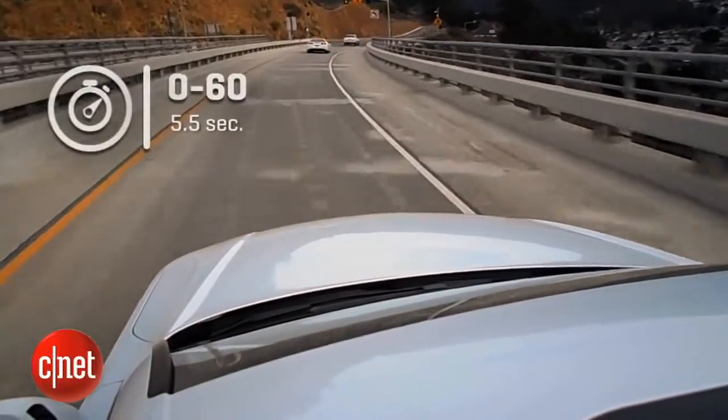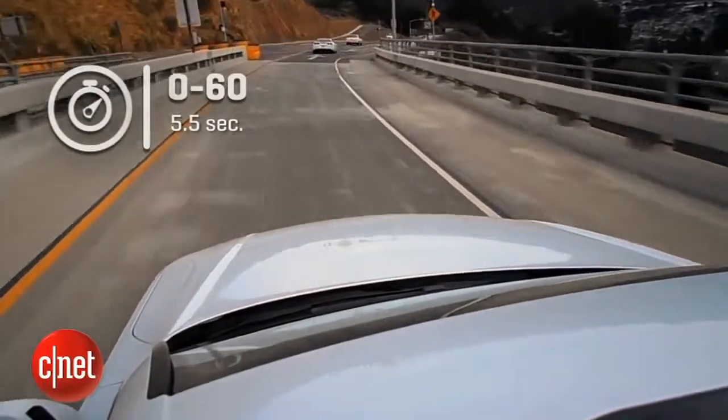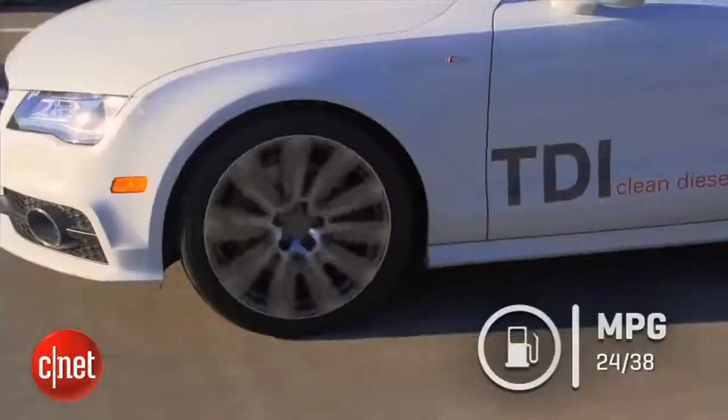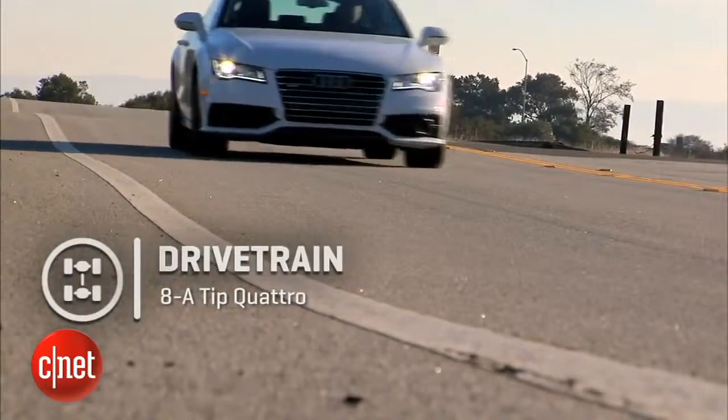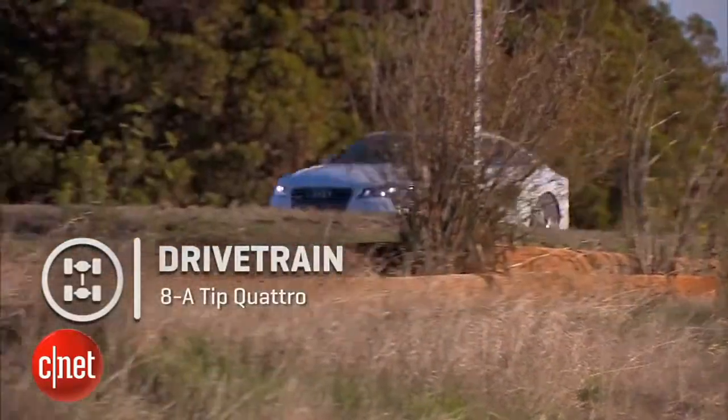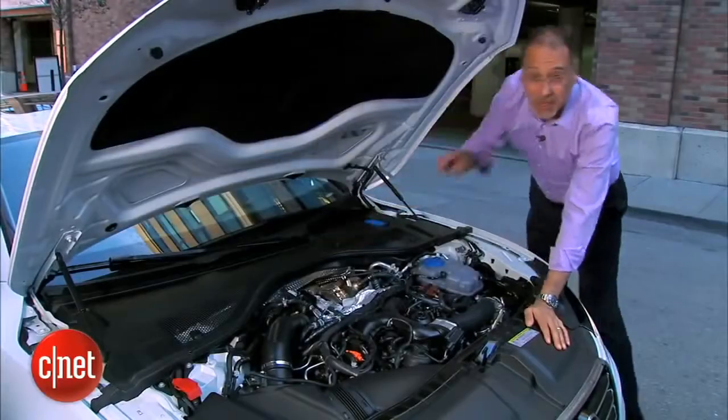Zero to 60 is five and a half seconds. What really matters is the MPG: 24 city, 38 highway, 29 average. There's one drivetrain — an eight-speed automatic Tiptronic and, of course, quattro all-wheel drive. Let's go see how it works.